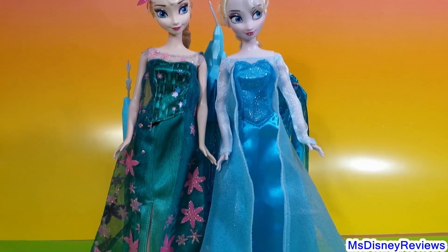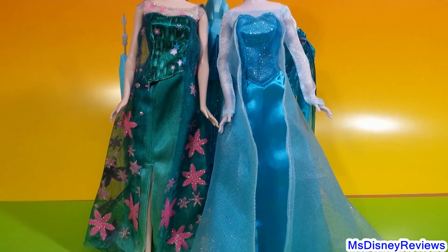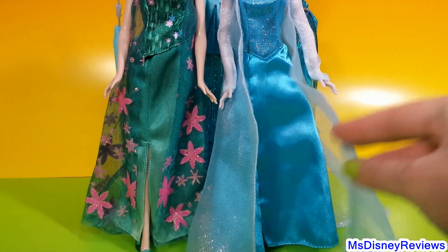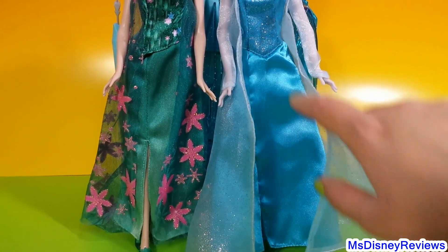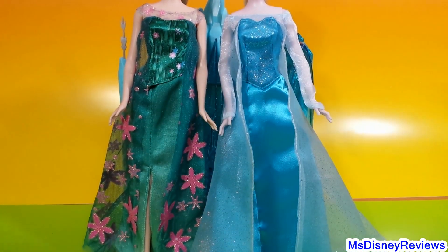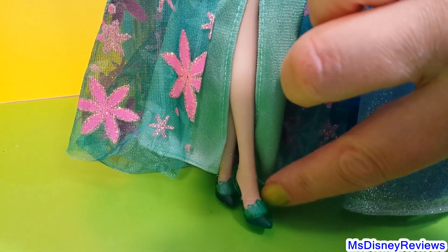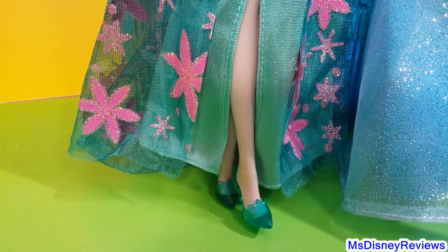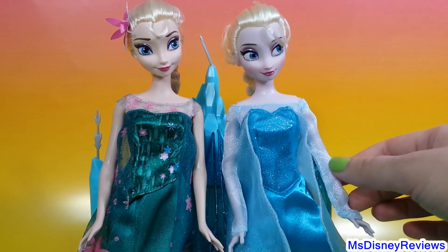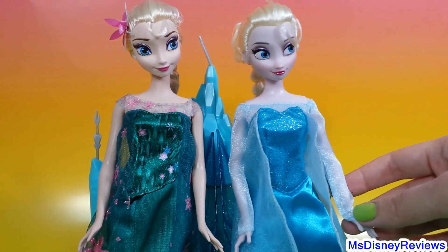In terms of the rest of the dress, it seems almost alike — it has the same sort of over-gown, just a different color. The original is icy blue and this one is a lovely green and pink. The summer Elsa is wearing lovely matching green shoes instead of blue, and one other major difference is the absence of sleeves — the original has really long sleeves.